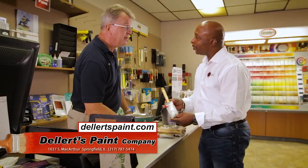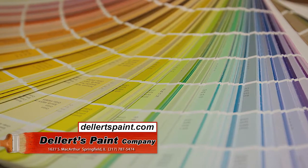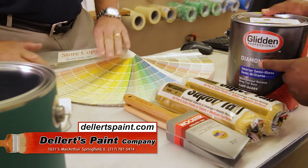It's time to paint and redecorate. Come on in. Let's talk about what we have in mind. We have thousands of rich, beautiful colors to choose from, and quality interior and exterior paints from Glidden and Benjamin Moore.